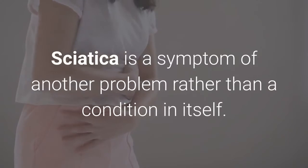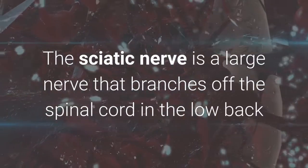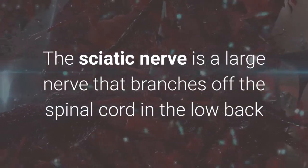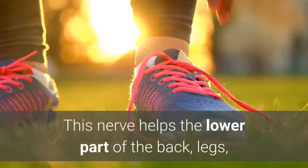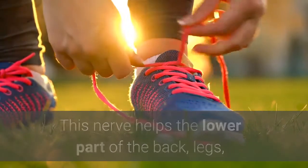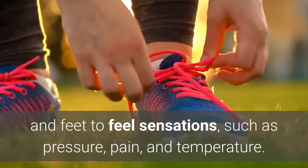Sciatica is a symptom of another problem rather than a condition in itself. The sciatic nerve is a large nerve that branches off the spinal cord in the low back and runs through the buttocks and down the legs. This nerve helps the lower back, legs, and feet feel sensations such as pressure, pain, and temperature.